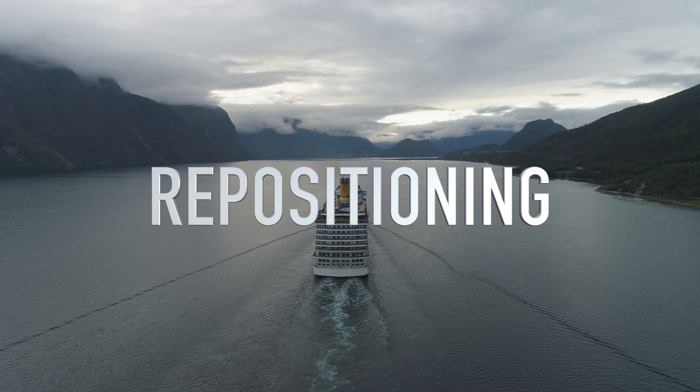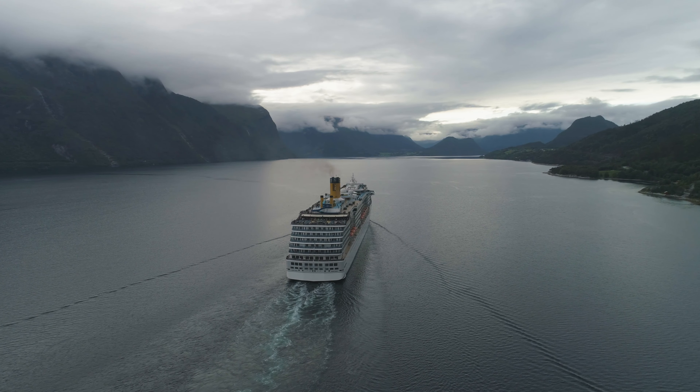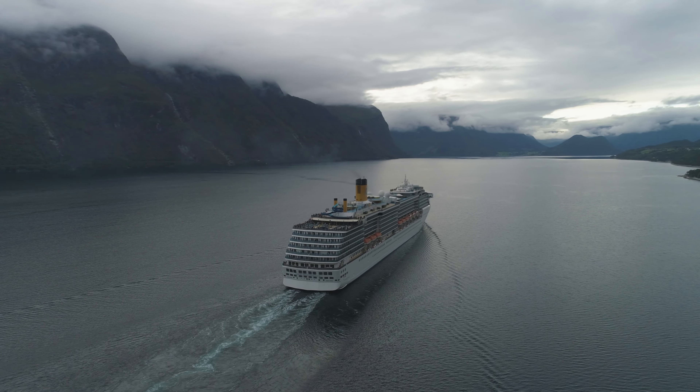Consider a repositioning cruise. This is a cruise where the cruise lines move their ships from one itinerary to the next — for example, from Barcelona to Fort Lauderdale to begin Caribbean cruises.